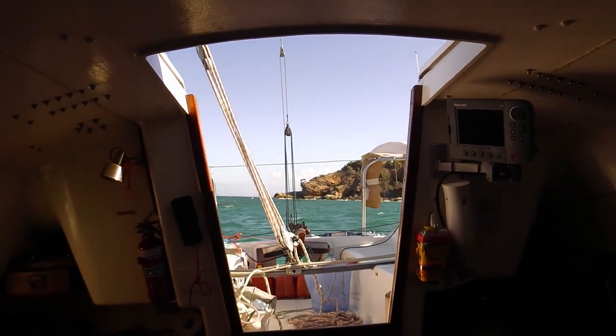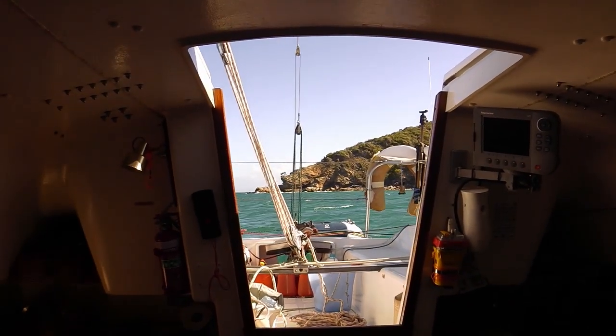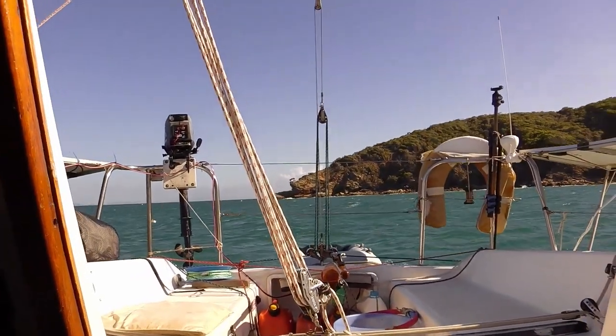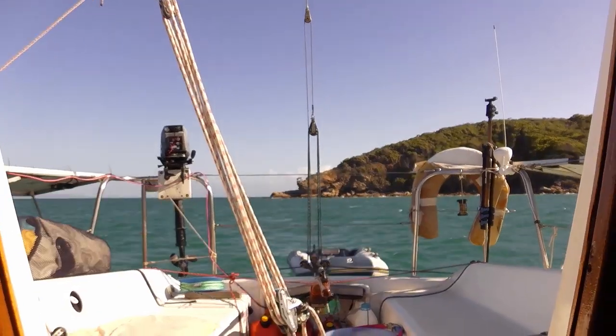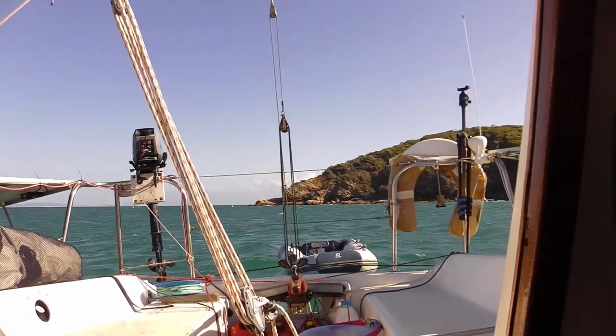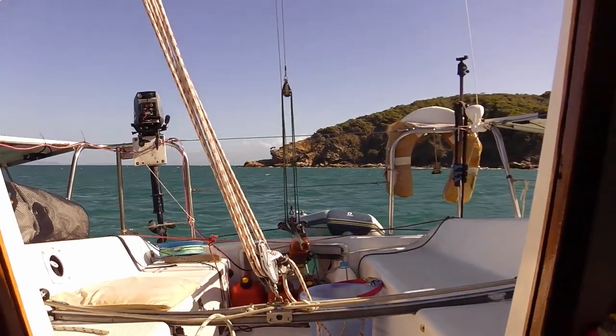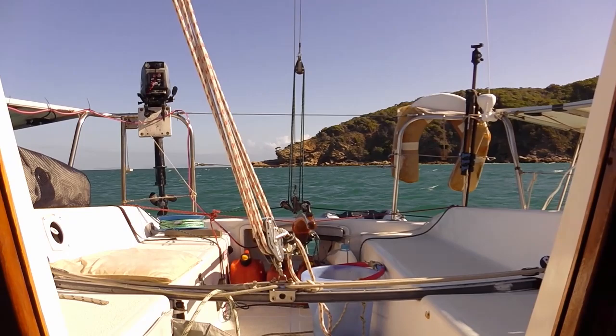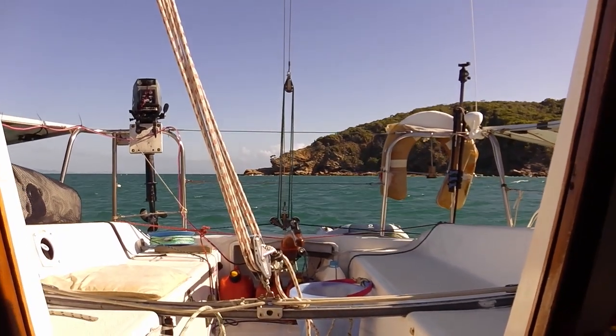We're still in the same anchorage this morning as we were last night. We were going to move last night but we really needed 4G today, so we said we'll put up with it through the night. And because it was low tide at 4 in the morning, we could stay here till 7 if it really got rough and then we could move in daylight.